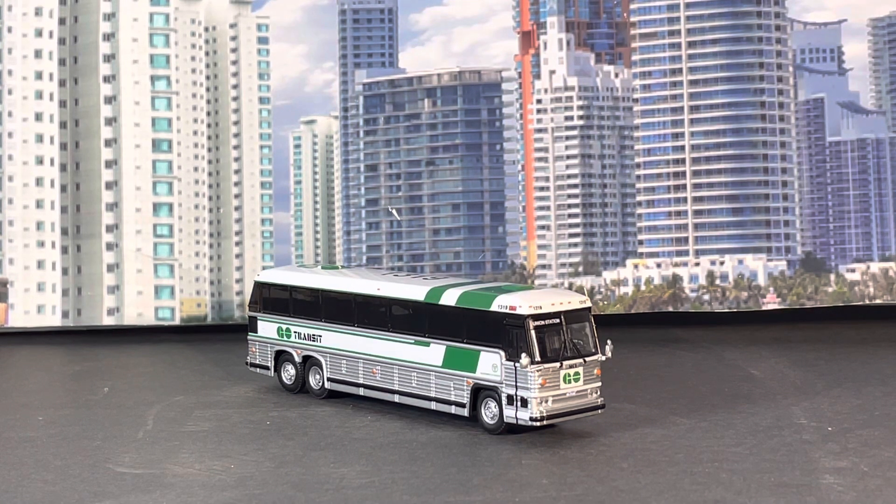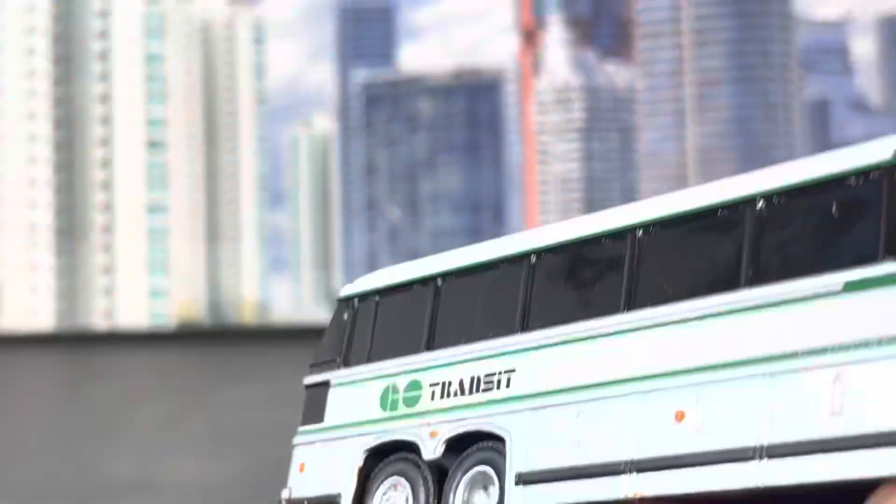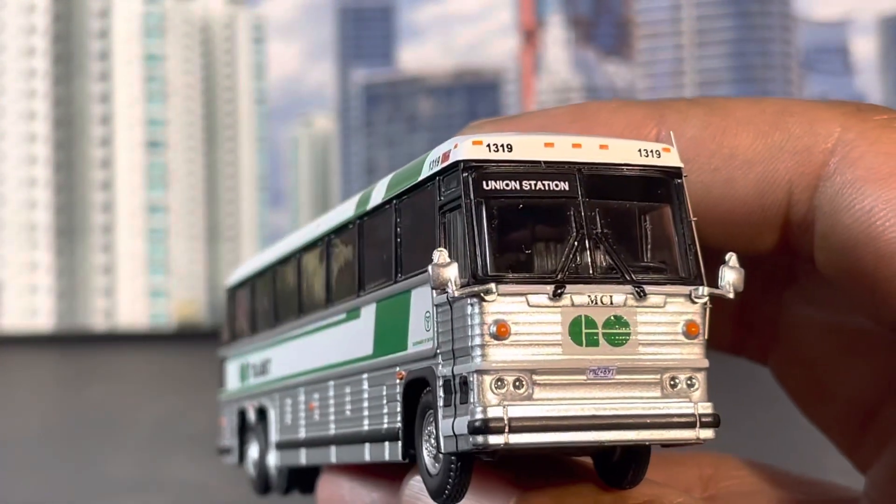I've seen a lot of model buses done up for Go Transit. Matter of fact, I believe Awesome Diecast and Iconic Replicas did a Go Transit bus already — I believe it was the MCI D4505. They might have done some other ones; I think they even had a double-decker Go Transit. I'm not sure if Iconic Replicas made that but I know Awesome Diecast was selling it.